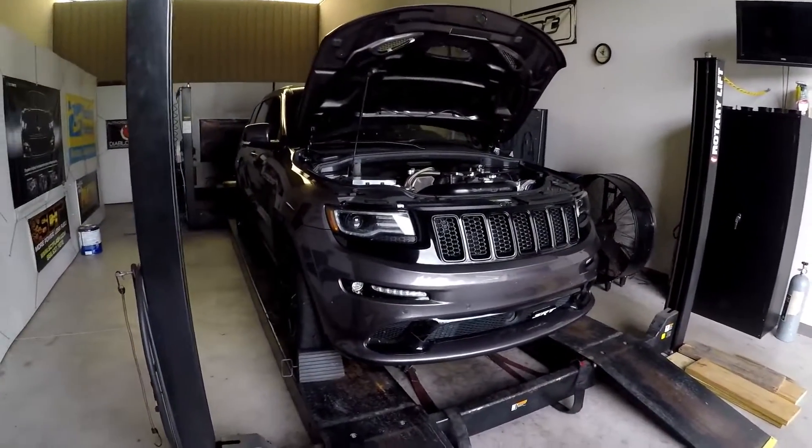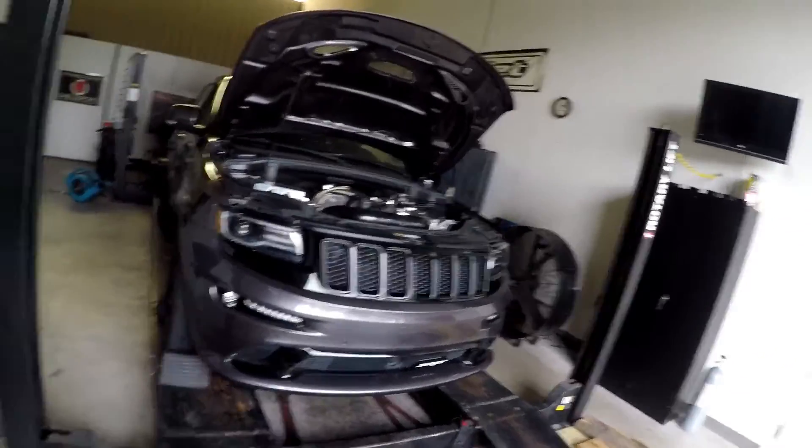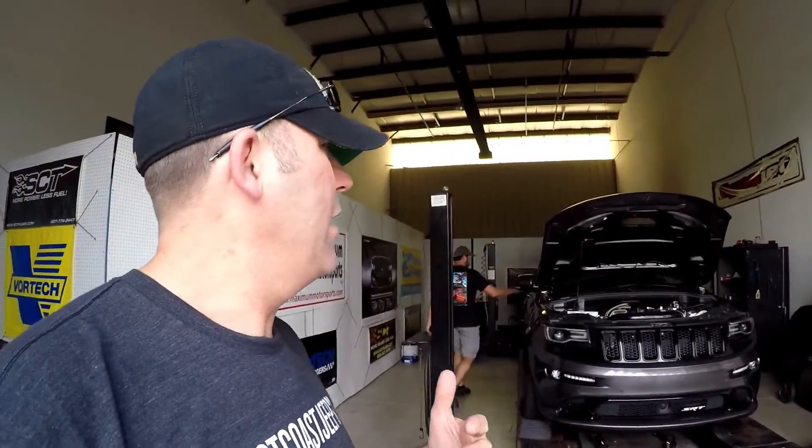All right, so the Jeep is getting ready to go up on the dyno. They're going to pump out the 93 octane that I currently have in there because I couldn't burn it off. Once they get that pumped out, Josh and the guys will put in some MS-109 and then they'll start tuning it and getting it ready.